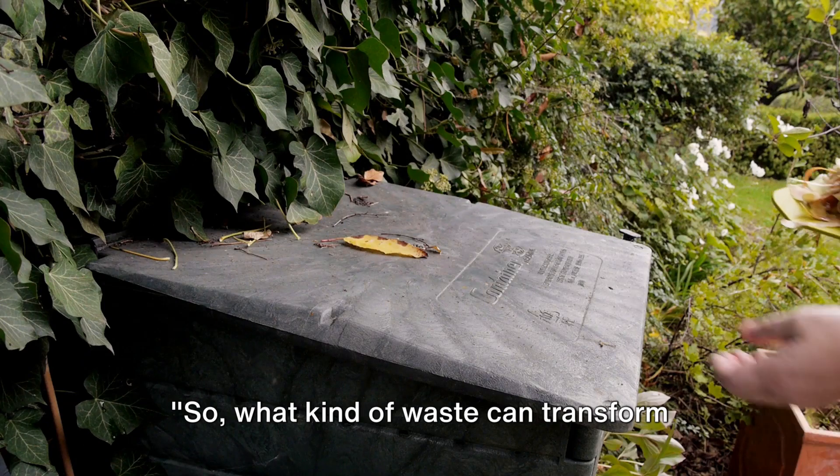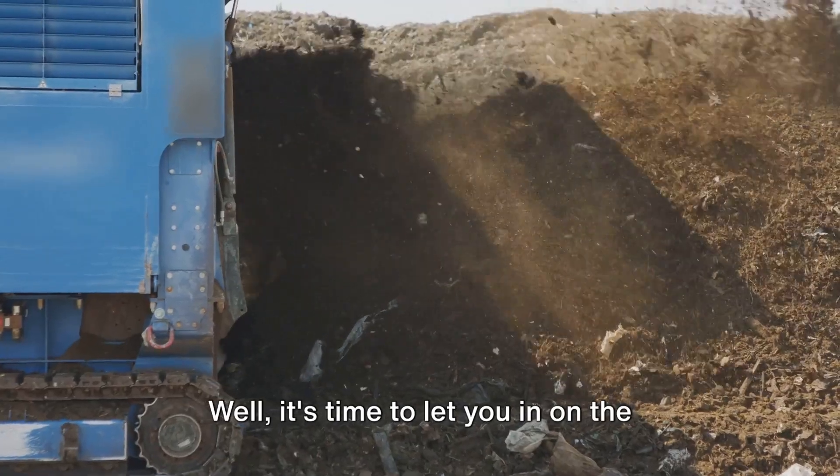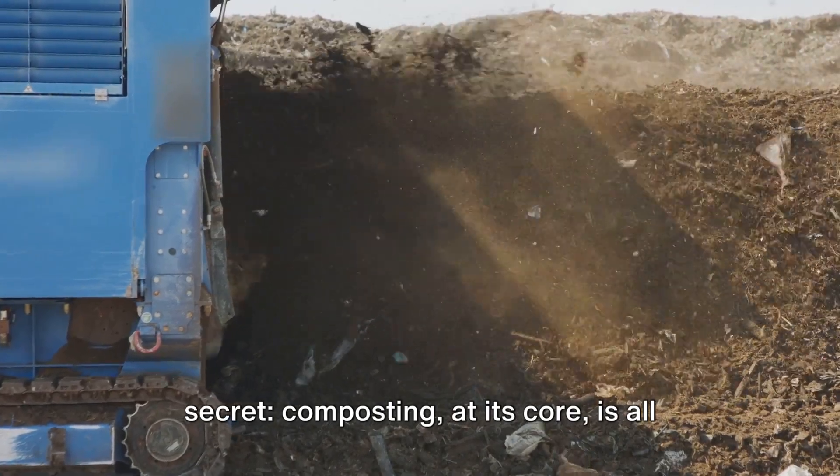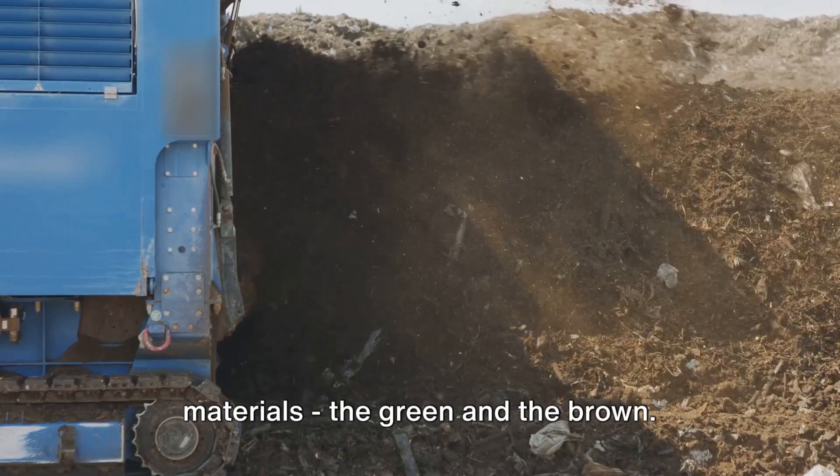So, what kind of waste can transform into this black gold? Composting, at its core, is all about the balance between two types of materials: the green and the brown.